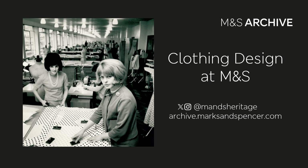Hello and welcome to the History of Clothing Design at M&S. I'm Katie and I'm part of the team at the M&S Archive in Leeds. If you're watching the preview of this talk, I'm here to answer any questions just in the chat on the right hand side. Otherwise, just drop us an email at archive at marks and spencer dot com with any queries.